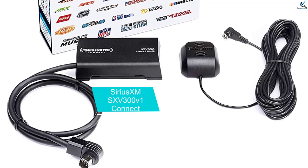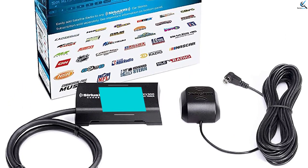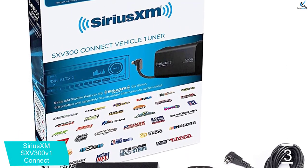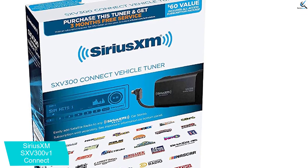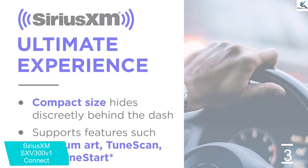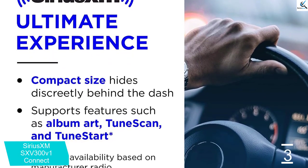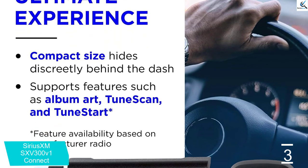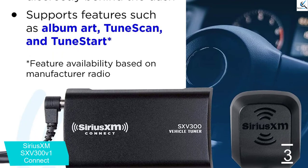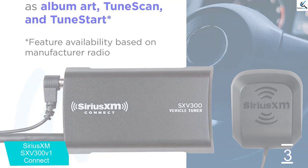At number 3, we have the Sirius XM SS V300 V1 Connect. This is definitely one of the best devices out there when it comes to an internet radio that can give you so many of the things you love in a single unit. There is music from every conceivable genre, and there are even some channels dedicated to your favorite artists that will play your favorite songs non-stop. Even if you are interested in sports, there is enough content for you, plus you can opt for notifications through SportFlash to keep tabs with your favorite sport team.